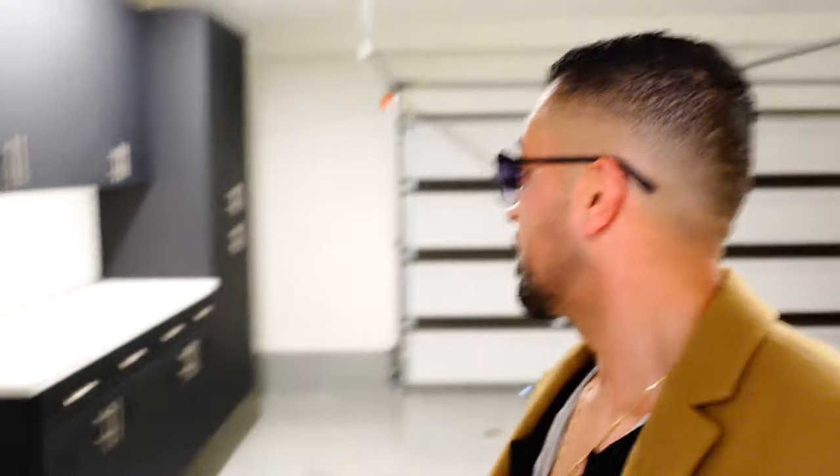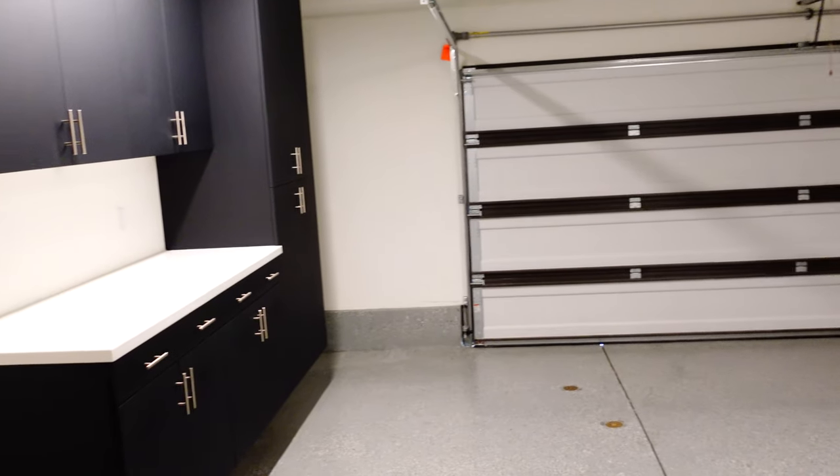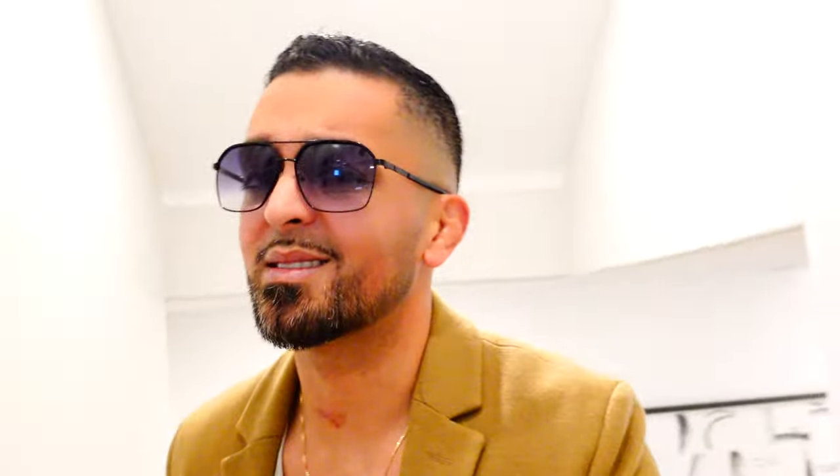Two car attached garage, and then you have your little bench area right over here. All right, let's go ahead and go up the stairs and check the rest of this out. I know you guys hate seeing me go upstairs, which I hate myself going upstairs, but I guess it's too late now — you gotta enjoy it.